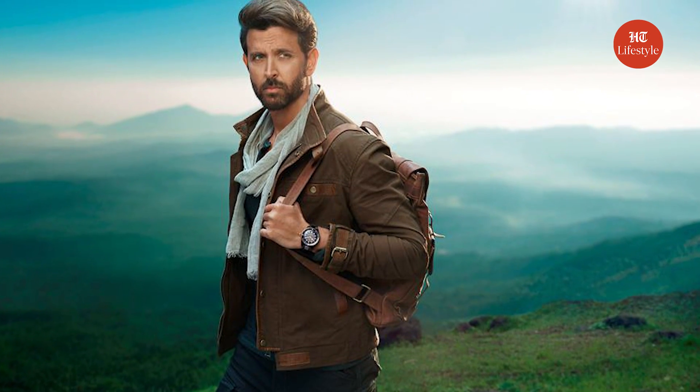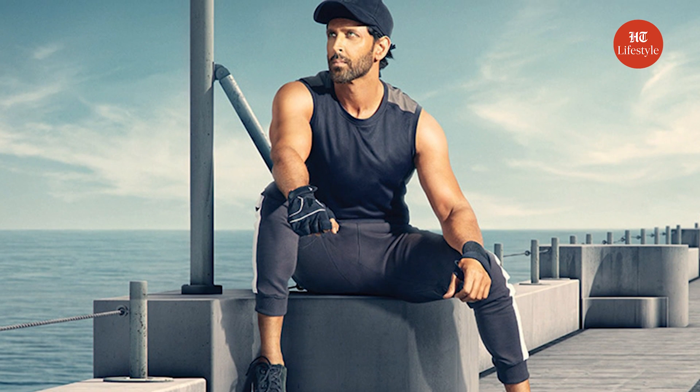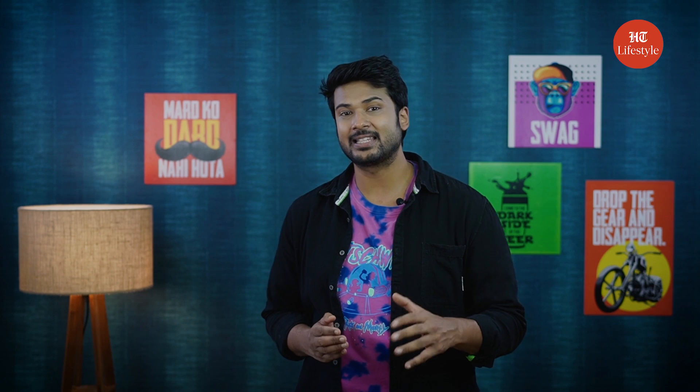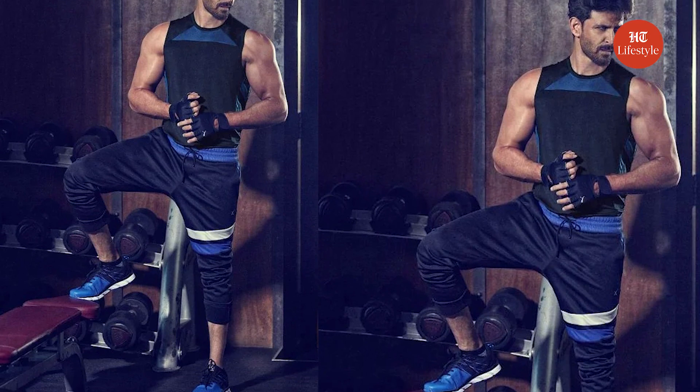Time for our last tip: stay well-groomed and fit. Whether it is the stunning beard or a fit body, the Greek god of Bollywood loves to keep himself sharp and well-groomed all the time. I suggest investing in grooming, skincare, and fitness — these build your confidence and make you look incredibly attractive.